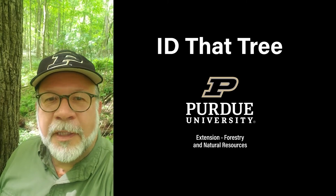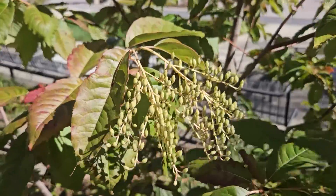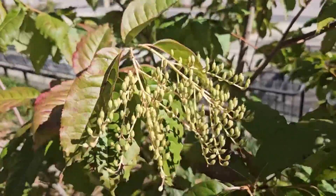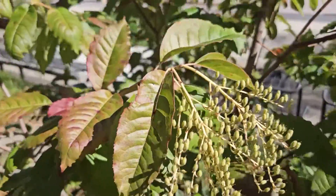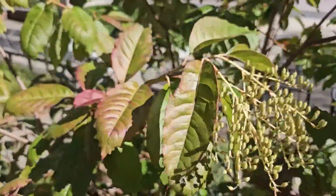This is Lenny Farley, Purdue University Extension Forester. Now let's ID that tree. In this edition of ID that tree, we're going to introduce you to a native Indiana tree that just barely makes it into the Indiana countryside from the Appalachians, and that is sourwood.